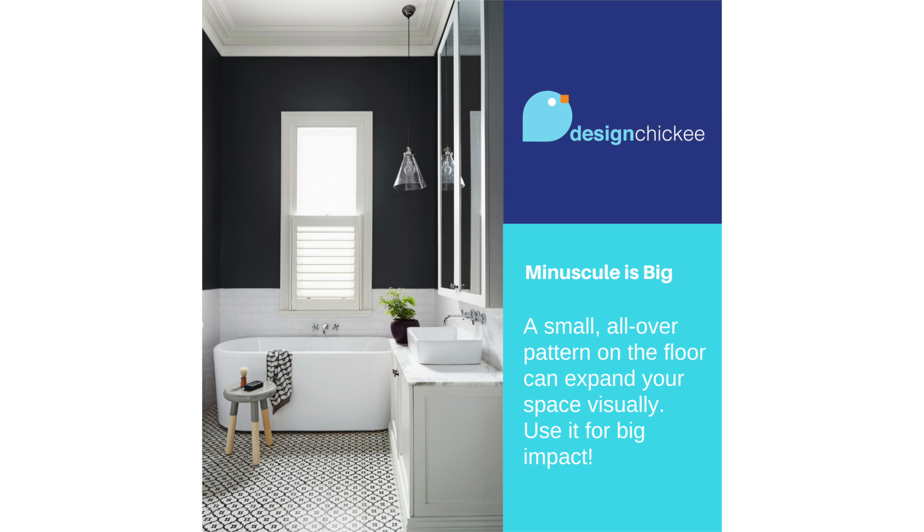So here's your takeaway. If you have a small space like a bathroom, installing a small all-over tile pattern on the floor can expand the space visually. Whether it's a graphic pattern or just a subtle geometric repetitive shape, use it wall to wall for big impact.